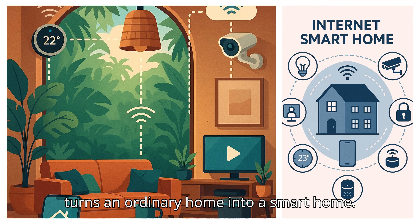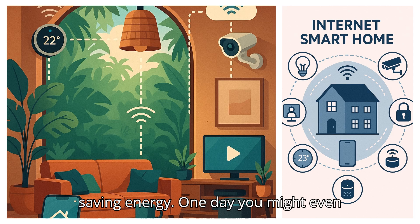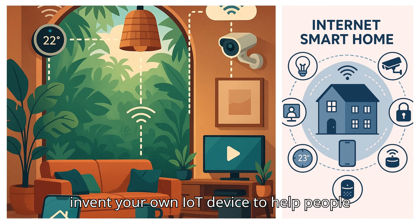IoT turns an ordinary home into a smart home, making life easier, safer, and even saving energy. One day, you might even invent your own IoT device to help people at home.